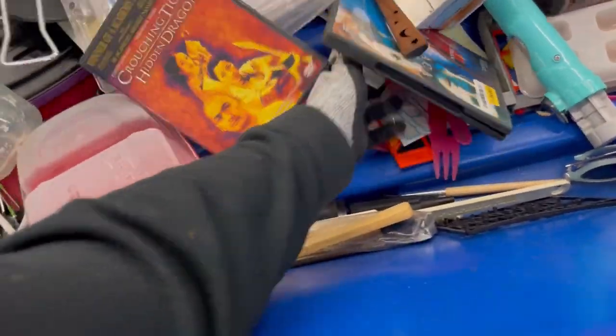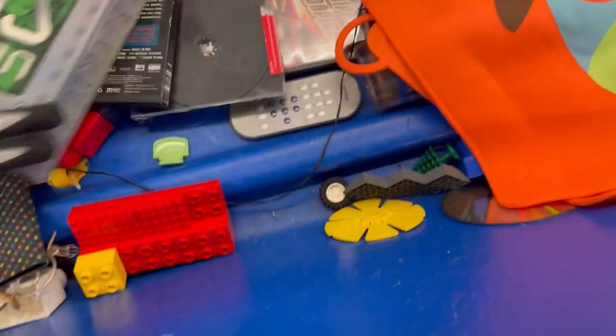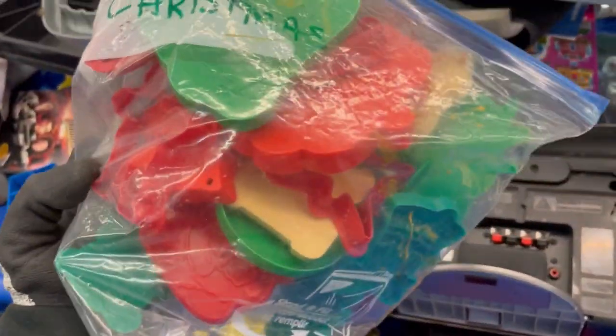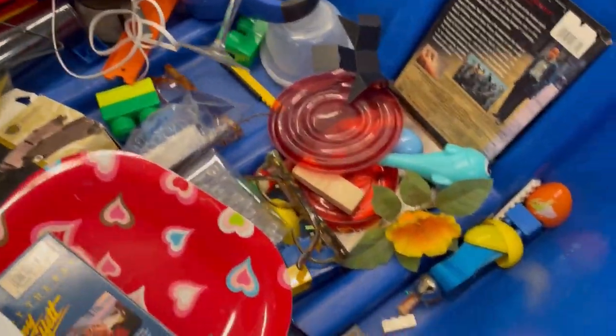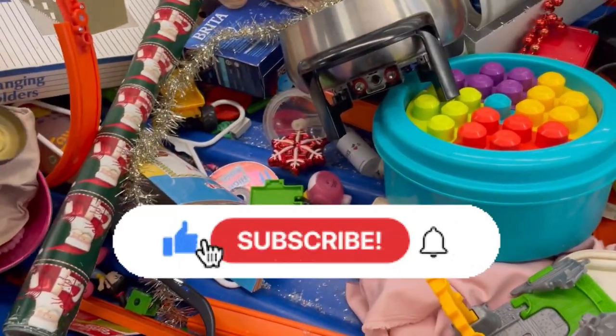Thank you guys so much for being here and watching. Keep hanging out because at the end I'm going to show you what my friend bought. I was cracking up — the thing had stains on it and she said she's going to clean it. I still don't think she's cleaned it, but I know she's using it. Can anybody guess what it is? Pause and go guess. Alright, the video is just about over. Be sure to like, comment, subscribe, and share.